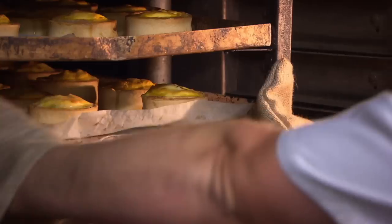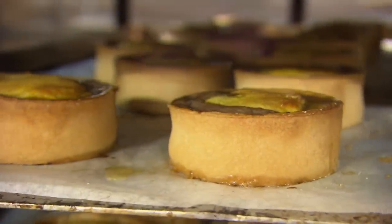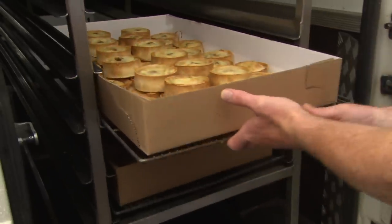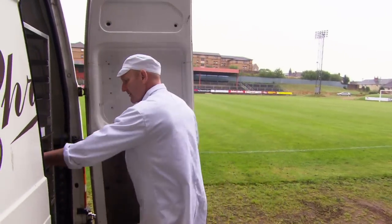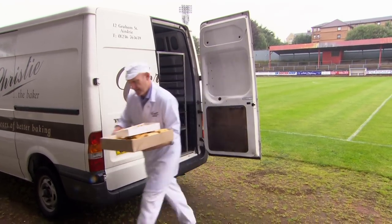Having shaped, filled and baked the pies, Andrew now has to feed 1,200 pie-hungry Scots. We have a new customer in Albion Rovers — first home game today, which we're supplying the pies to. It's a local derby against Clyde, so hopefully lots of pie eating. Pie eating at football matches is quite a traditional thing — father and son go along, watch a game of football, eat a Scotch pie. He's got to get them out while they're still hot.